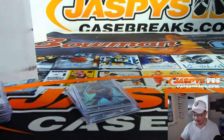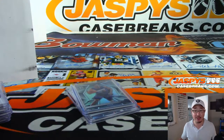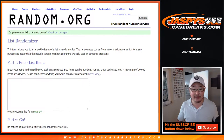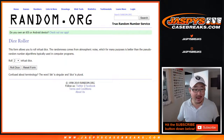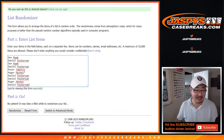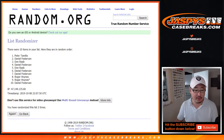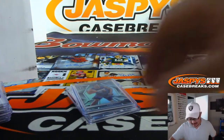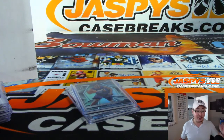A couple of base cards, not numbered, that we need to randomize to one person in the break. New dice roll for that — let's go back to the list, get everyone from Don down to Daniel. Five and a five, ten times. After ten, name on top is Daniel — there you go, Daniel, you'll get the two consolation prizes right there. Thanks for getting in, thanks everybody. Nice Yao Ming — someone look that up, I'm sure that goes for a lot on the secondary market. We'll see you next time. JaspysCaseBreaks.com.